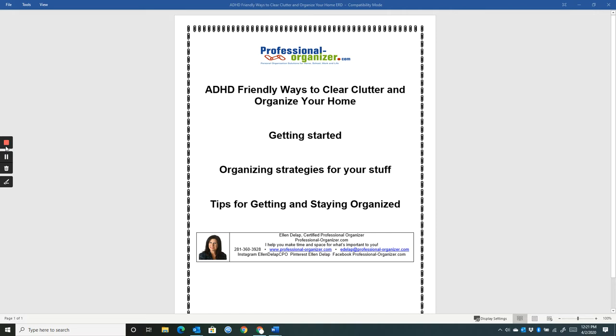And just so you know, I'm decluttering at my home too. So, I'm here to share how to get started, organizing strategies for your stuff, and tips for getting and staying organized. So, let's get started.